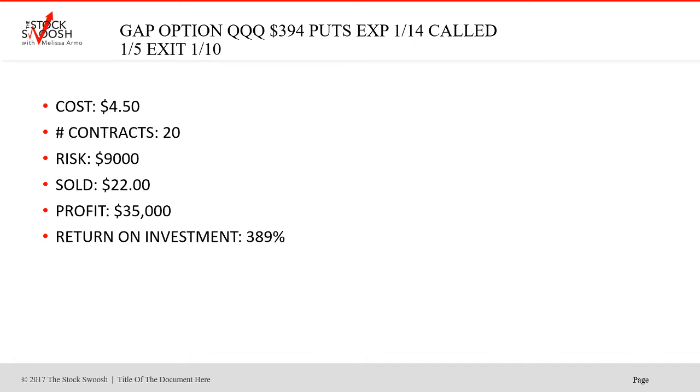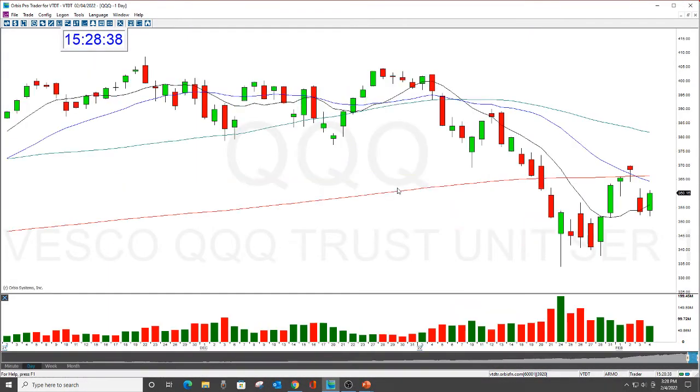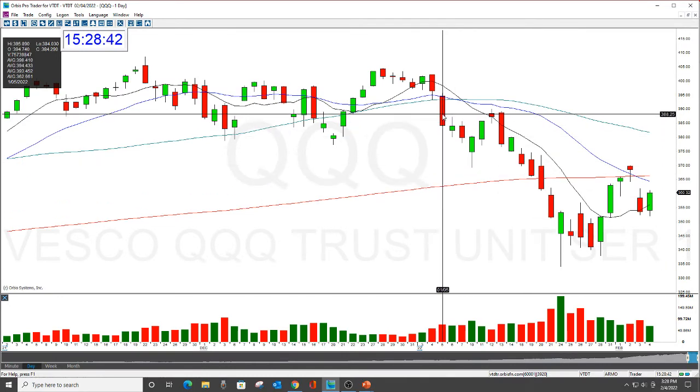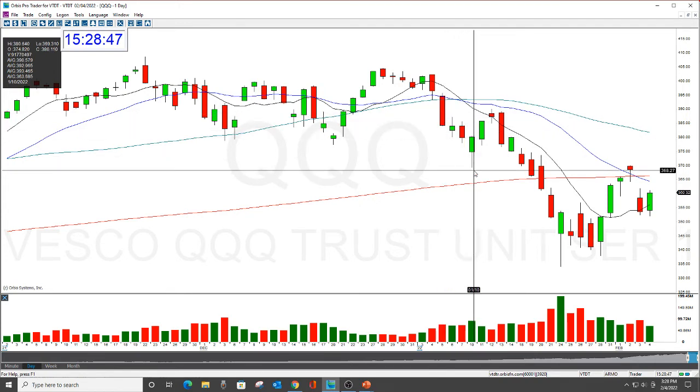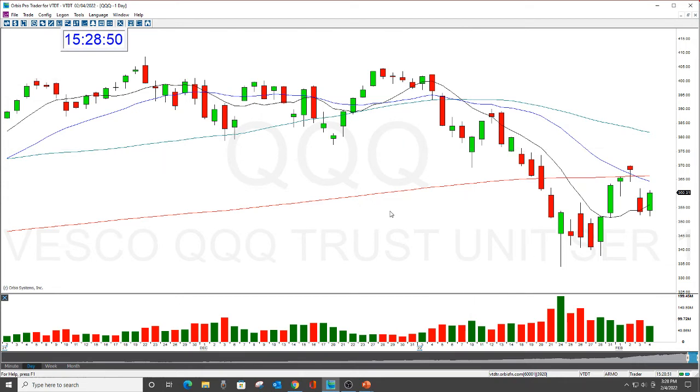Many trades have huge return on investments because of momentum and movement. Let's look at the Qs chart. Called it here — boom, get the drop. Beautiful move. When I'm calling the newsletters, like what you saw is what you would have received via email. We're always shorting gap downs and going long gap ups. The original call was the gap down in the market, opening at 394.74. I called the 394s — usually do not call anything in the money, it's usually right at the money or away from the strike.